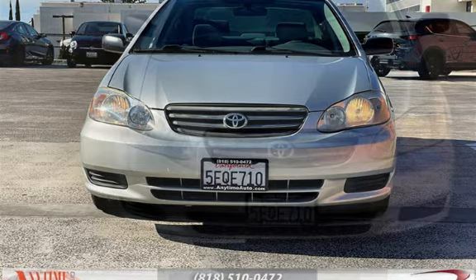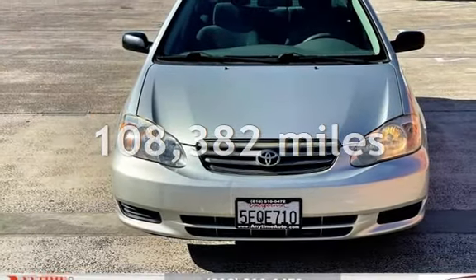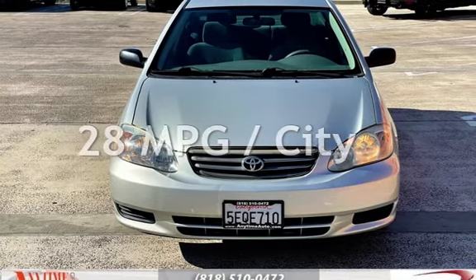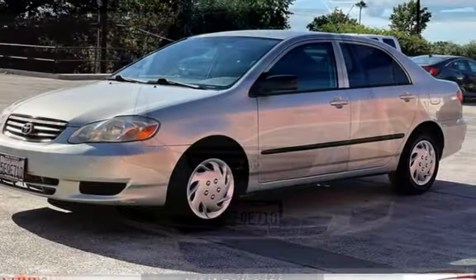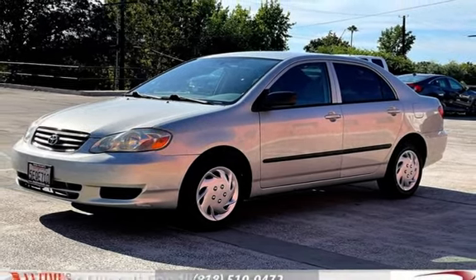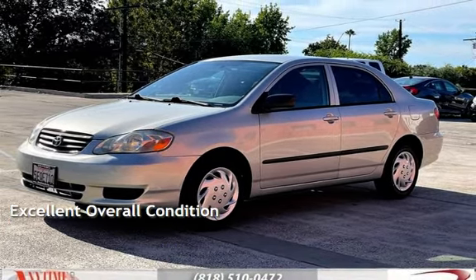This Toyota has less than 109,000 miles on the odometer. Estimated fuel economy for this vehicle is 28 miles per gallon in the city and 36 miles per gallon on the highway. This vehicle is in excellent overall condition.